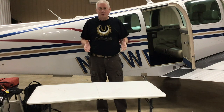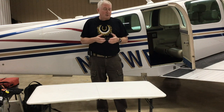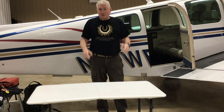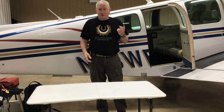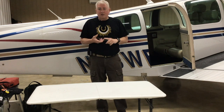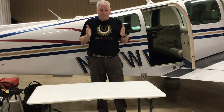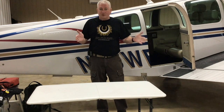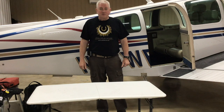Have you ever thought about what you'd like to have with you in terms of personal survival gear on a cross country? I'm Scott Perdue and today on Flywire we're going to talk about personal survival gear for flying. I like to break it down into two things: land and water. A flyaway kit is more airplane related — personal survival gear is another thing.